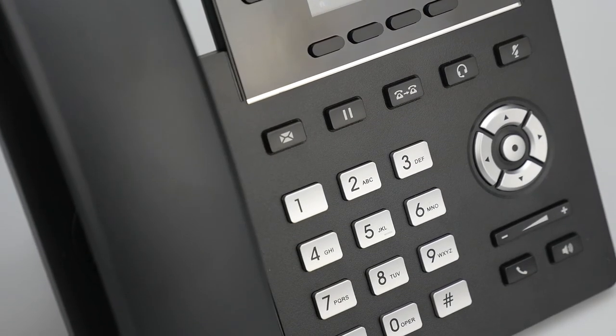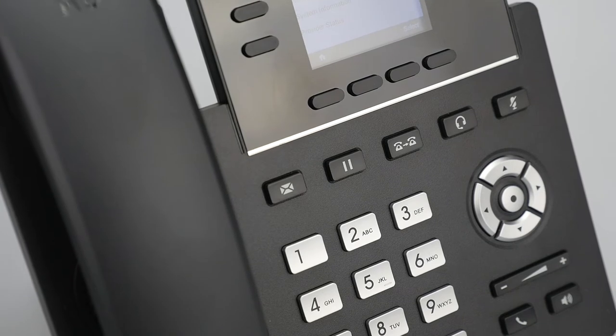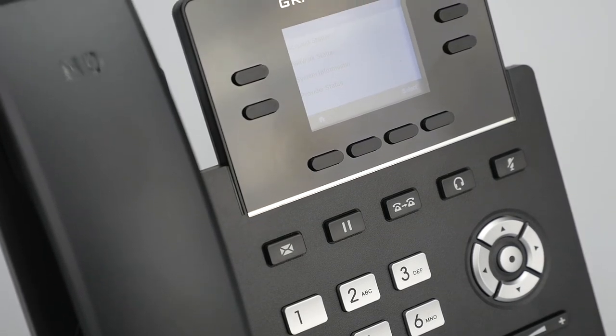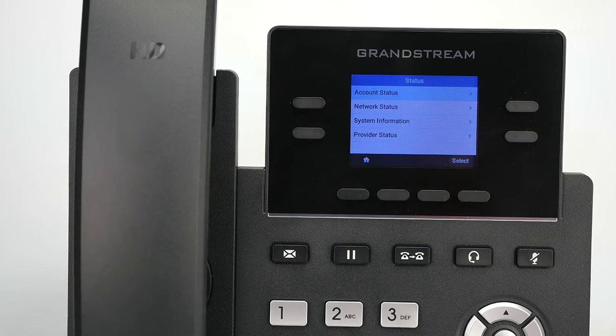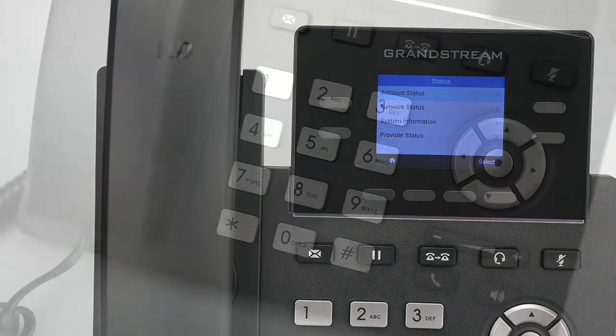Including Wi-Fi support, 16 virtual multi-purpose keys, a color LCD screen with swappable faceplates for logo customization, and more.